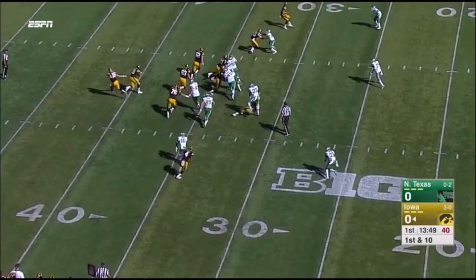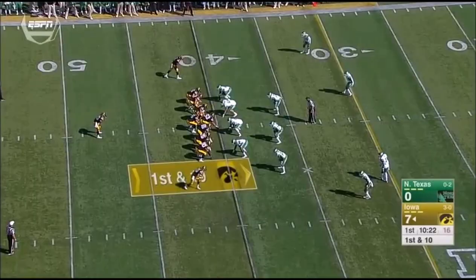Daniels. And again that ankle is slowing him a little bit. Doesn't get far. Anthony Wallace, North Texas 40.